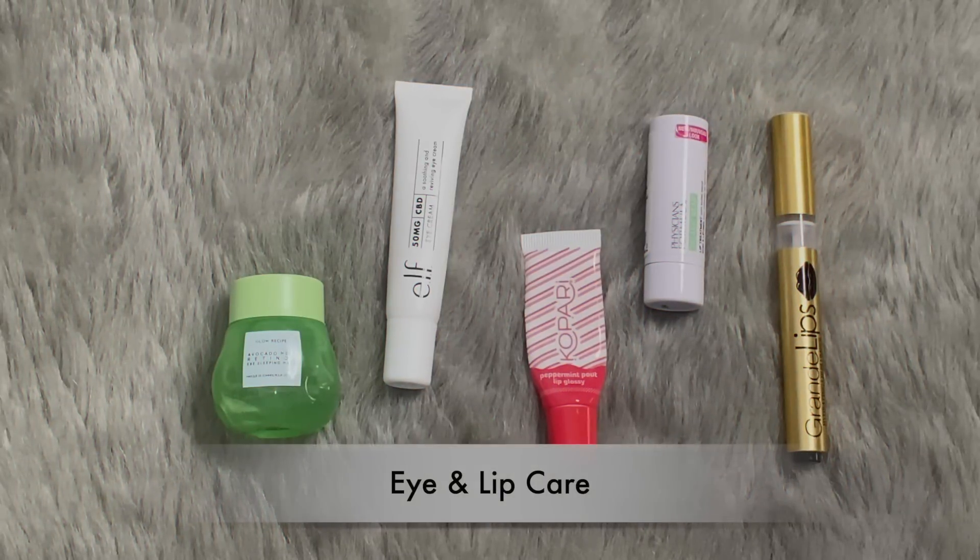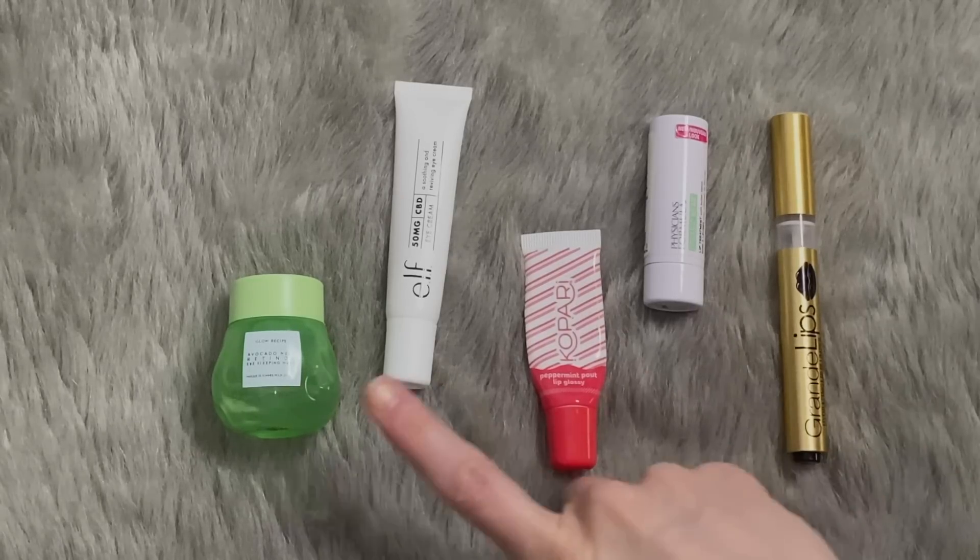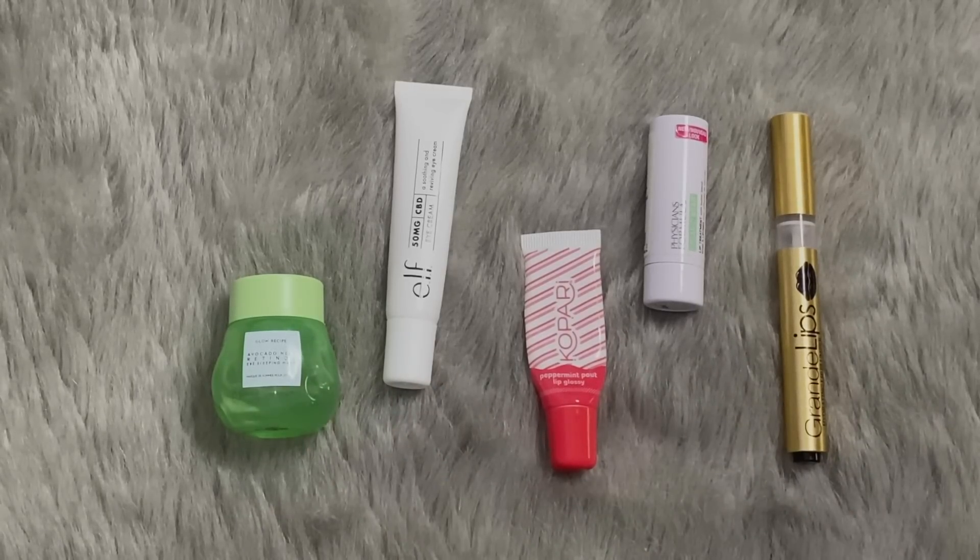Eye and lip care. Is it just me, or especially with eye creams, do you feel like you'll go through more product than you actually do? This is a very good representation of what I've been doing for months and months with eye cream. But it also shocks me because I still have a lot of other eye creams and I keep buying them. The Glow Recipe Avocado Melt Retinol Eye Sleeping Mask — what a name, but I love it.